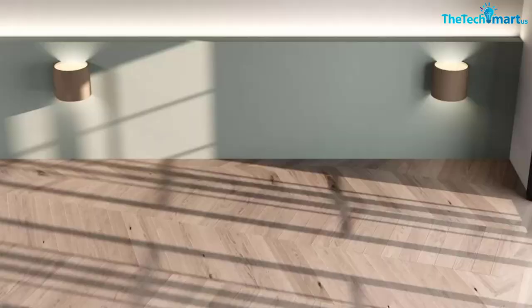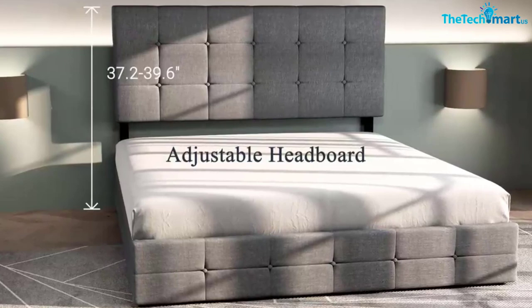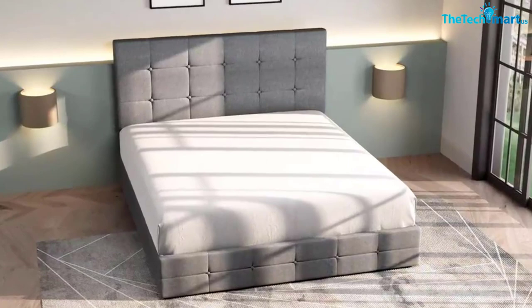Hey guys, in this video we're gonna be checking out the top 5 best murphy beds that are available on the market for their true quality. I made this list based on my personal opinion and hours of research, and have listed them based on popularity, quality, price, durability, user opinions, and more.